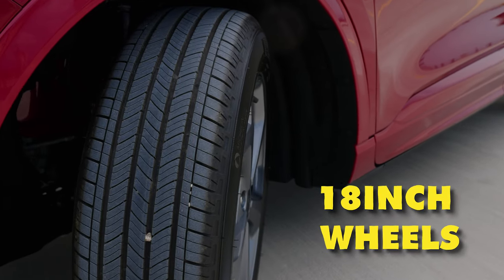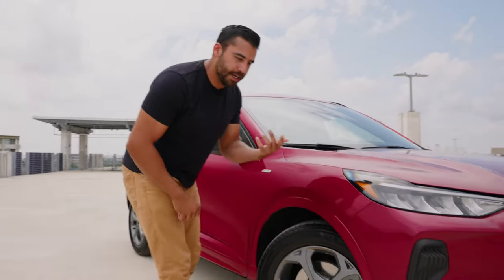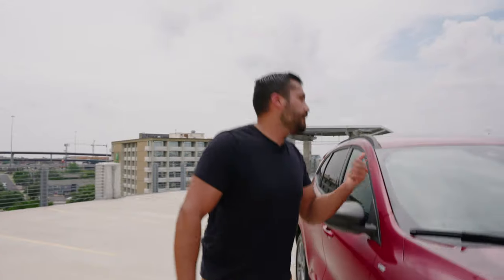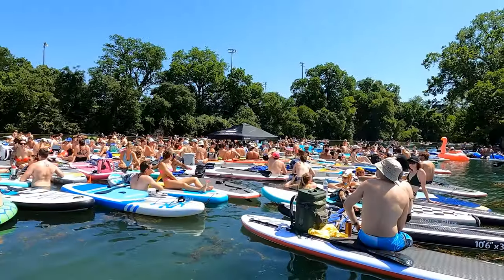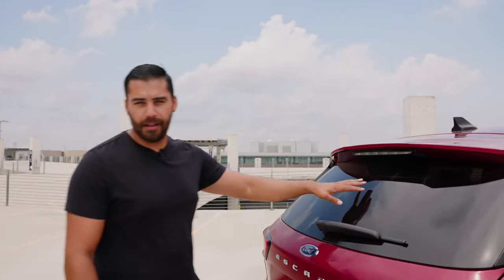18-inch wheels come standard on the ST line and they kind of resemble those Ford Focus STs — if you remember those little hot rods. Moving up, it does have roof rails and you can add crossbars for extra cargo space. You can throw your kayak up there or a paddleboard — I'm talking to you, Austinites. You've got a little roof spoiler with your third brake light and a wiper on the back glass as well.